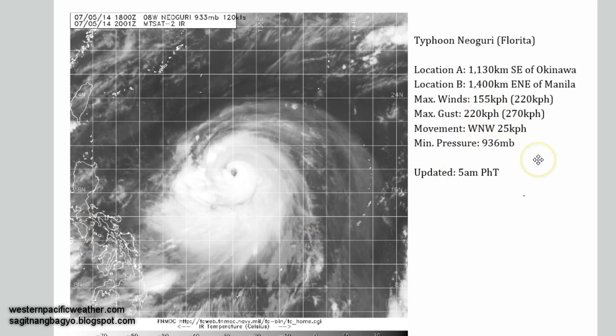Looking at the latest analysis from JMA, maximum sustained winds are now up to 155 kilometers per hour with gusts of up to 220. The numbers in parentheses are from the Joint Typhoon Warning Center — way higher — with their estimates. Note that these are one-minute sustained winds from the Joint Typhoon Warning Center. According to them, the system now has 220 kilometers per hour sustained winds, which makes it a Category 4 typhoon.